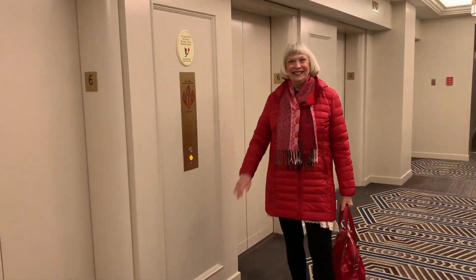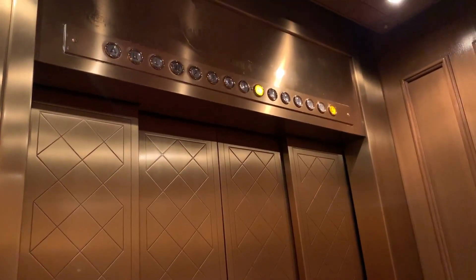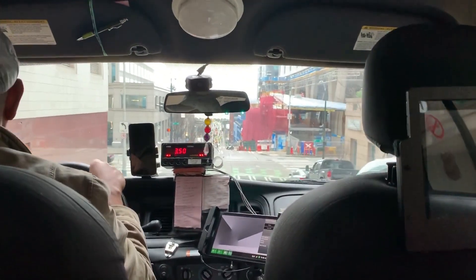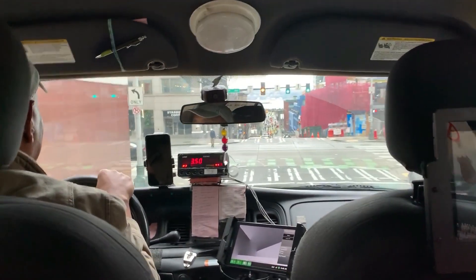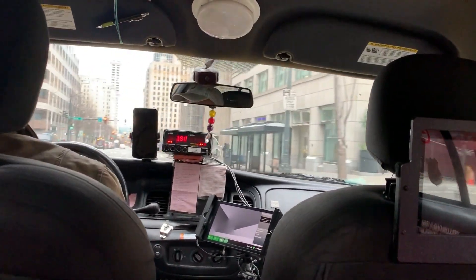My mom and I totally lucked out because literally the day after we left, Seattle got nailed with a massive snowstorm. It was cold, but at least we weren't wading through snow to get to the Daniel Smith store. After a quick cab ride, we made it to the headquarters.